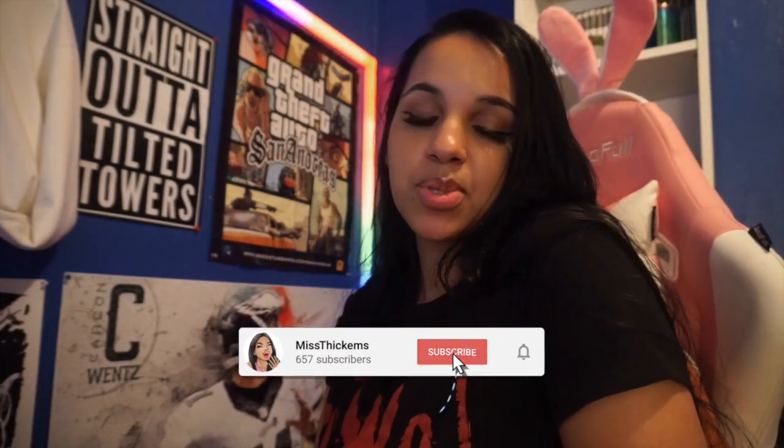Thank you guys so much for watching! I hope you enjoyed this video. Be sure to leave any comments or questions down below and I'll get back to you. Remember to like, comment, subscribe, and turn on the notification bell so you stay up to date. Until next time, you know your girl — Miss T Deuce.